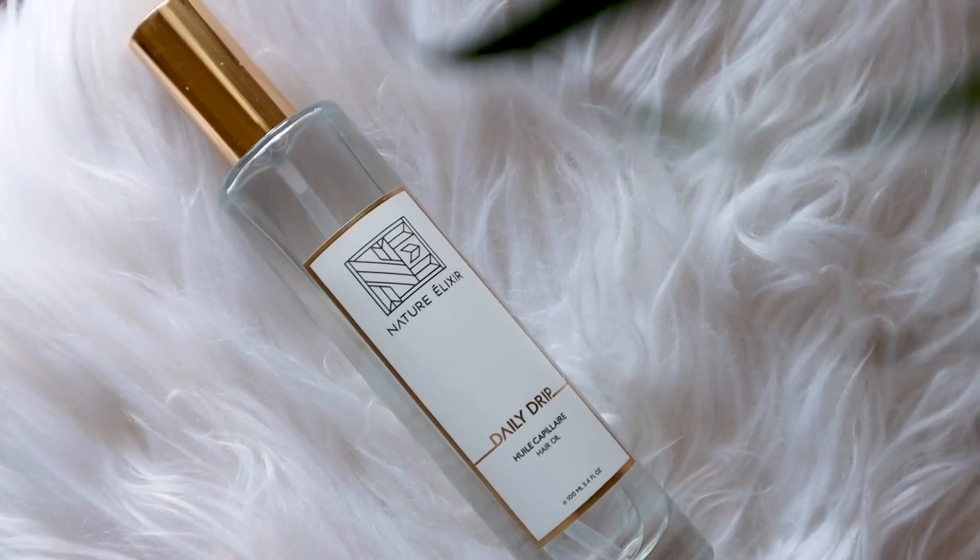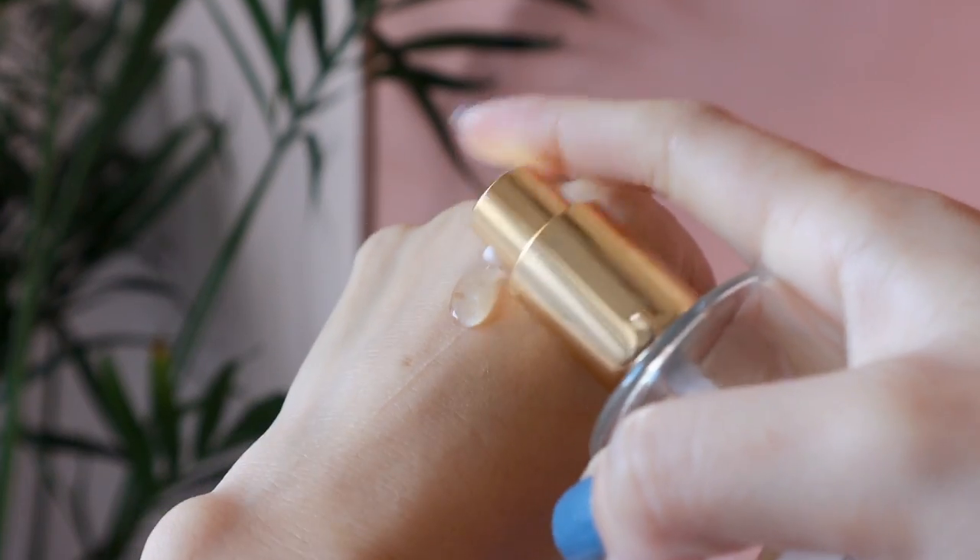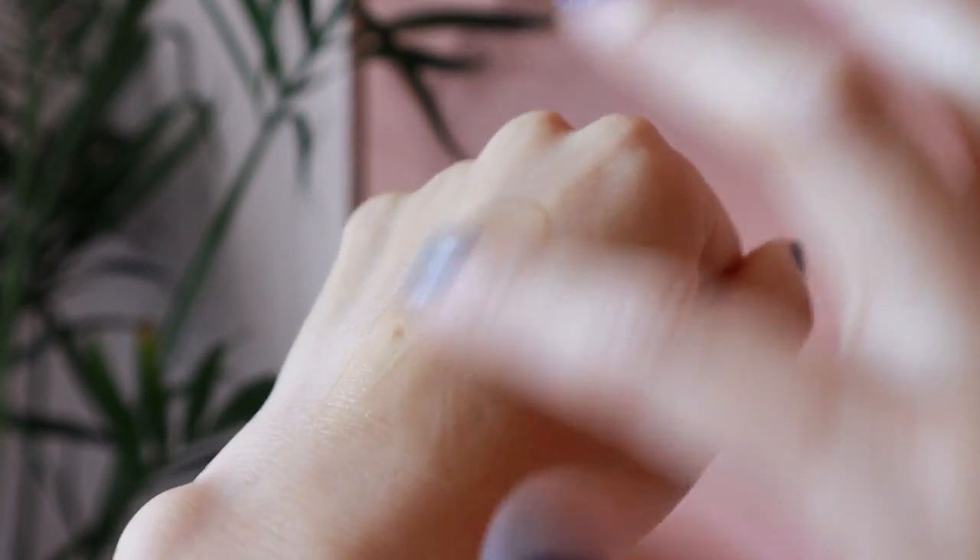Next, I want to talk about a haircare product. This is from Nature Elixir — it's their Daily Drip Hair Oil. I use this in my hair when it feels really dry, looks really dry, and I need to add some shine and nourishment back in. This smells amazing — I can't really describe the smell, but it just smells incredibly fresh. I actually use this probably every other day, about six to seven pumps, and I still have so much left. I love the packaging: its sleek design, the gold cap and trim. It just looks so pretty on any vanity or in any bathroom. It is amazing.